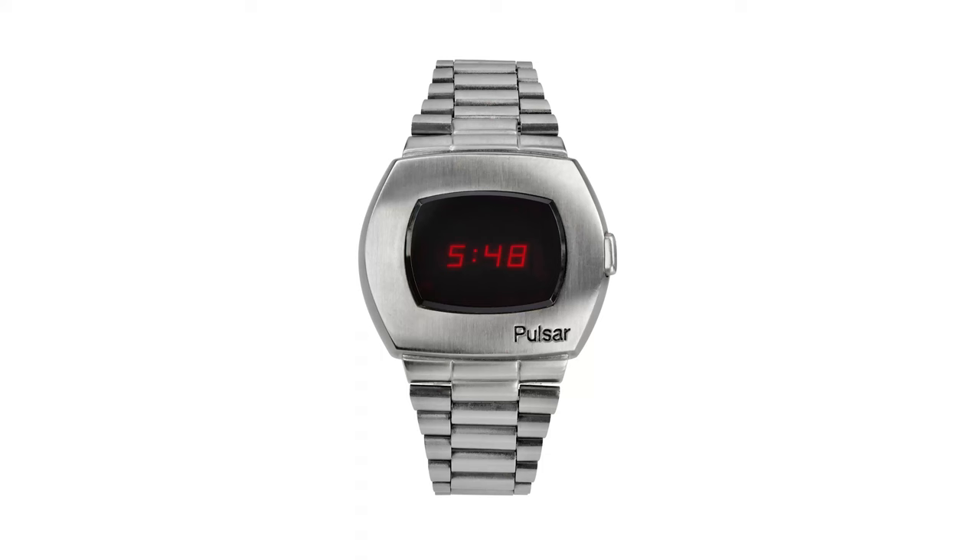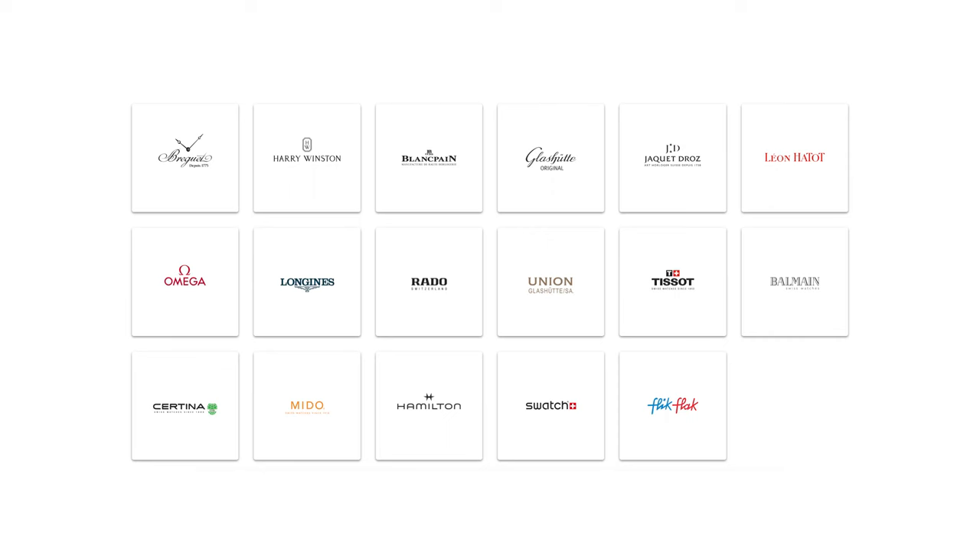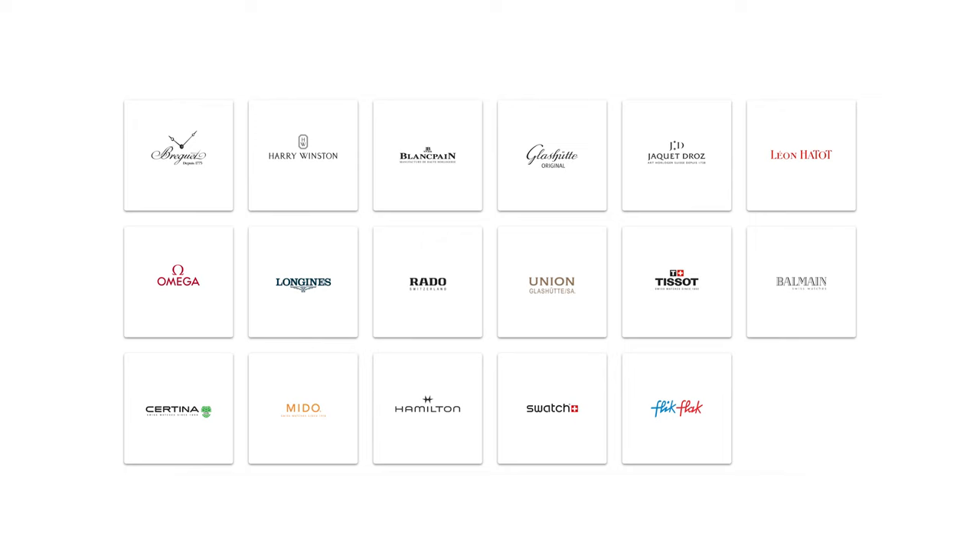The U.S. manufacturer had strayed far from its roots and eventually broke into several smaller divisions in order to remain in business. While Hamilton's electric watch inventory was sold to Seiko, its American manufacturing was shut down in 1969 and moved to Switzerland to be completed at ETA's factory. Hamilton was ultimately sold to SSIH in 1974, which is now known as the Swatch Group.